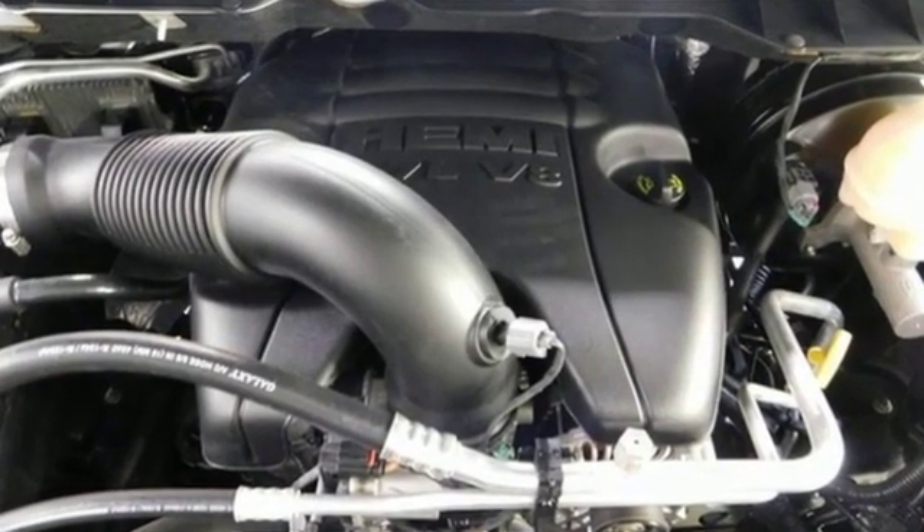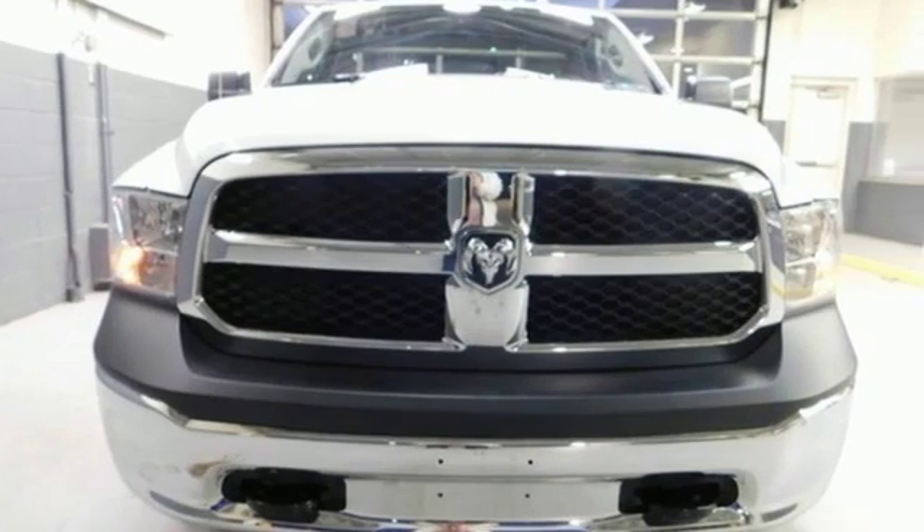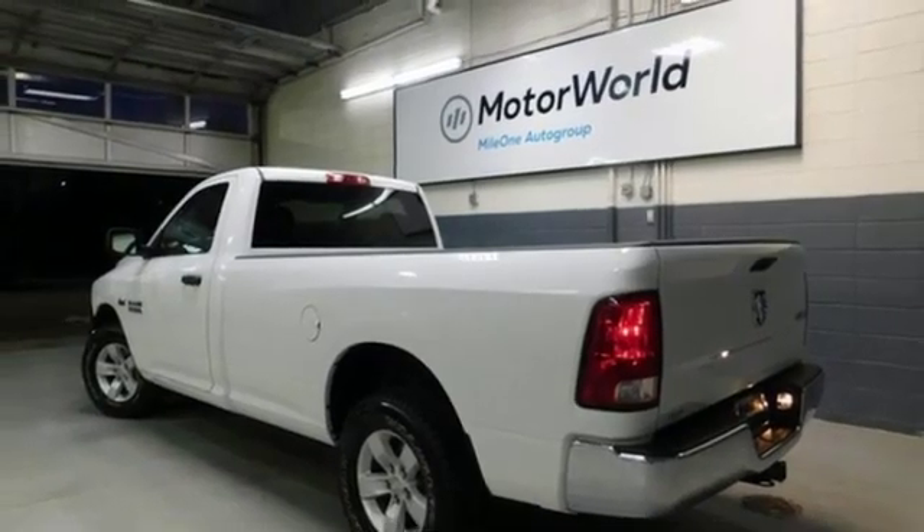It's well equipped with the features you need: V8 engine, electronic shift on the fly, driver selectable mode, trailer brake controller, streaming audio.